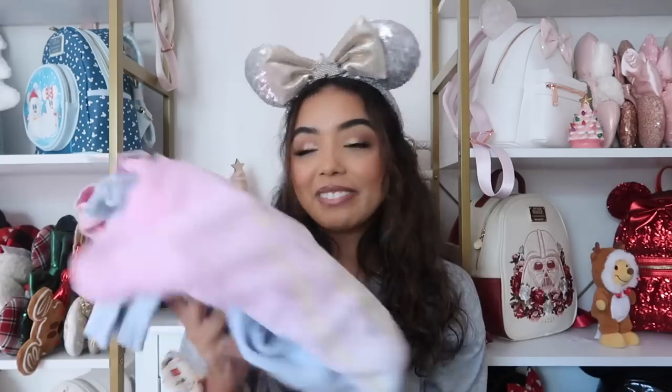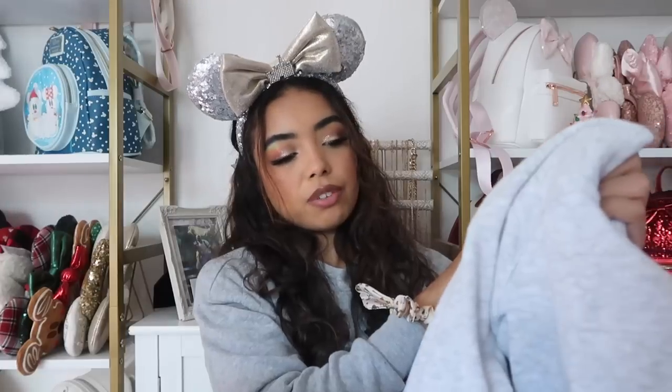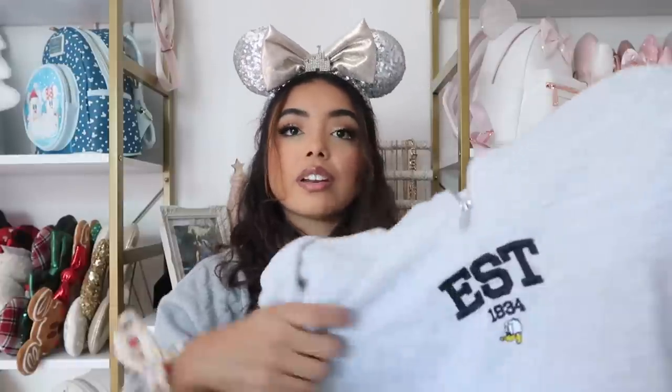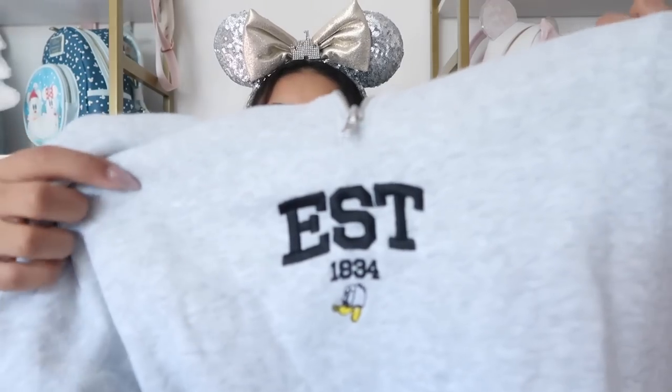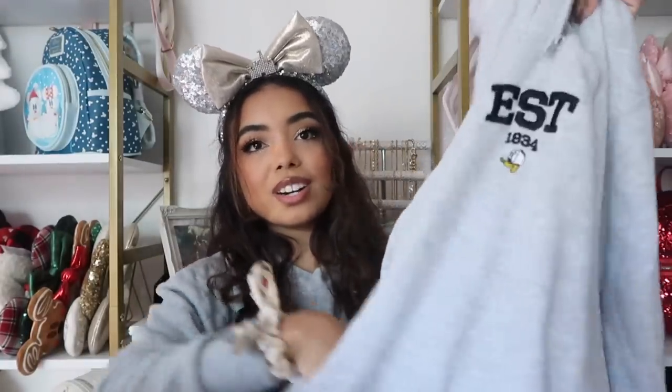This sweatshirt is from H&M's men's section — I got it earlier this year. It says 'established 1934,' which I think is when Donald Duck was created, and Donald Duck is on it. On the back it has a little Donald Duck label. I love this one because I don't have any quarter-zips like this. It's super oversized, gray — my favorite sweatshirt color — and it has pockets.